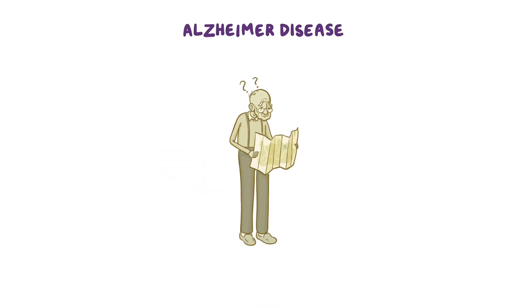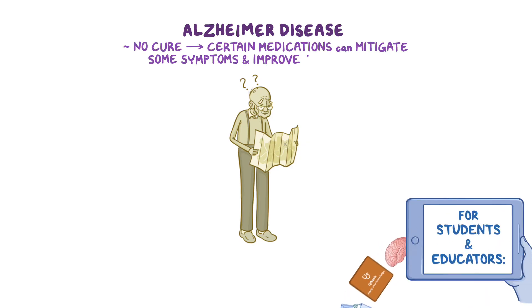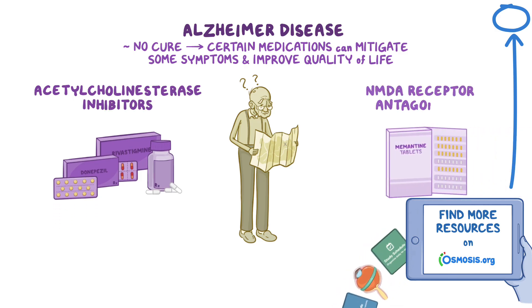Alzheimer's disease is the most common cause of dementia, and although there's no cure, certain medications can be used to help mitigate some of the symptoms and improve the client's quality of life. These medications can be broadly divided into two classes: acetylcholinesterase inhibitors and NMDA receptor antagonists.